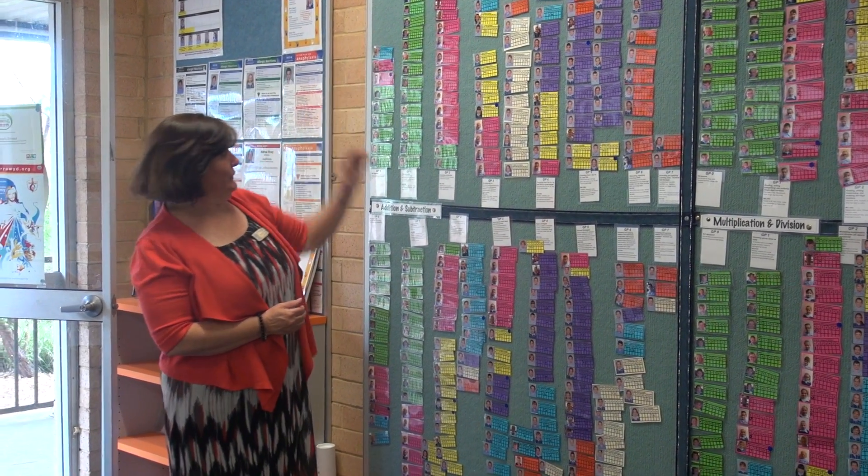Speaking with the directors after their walk around, they really appreciated the time spent with the data walls and how impressed they were with the way we track each individual child — how every child is known throughout the school and how we use that information collaboratively to plan for their next steps. Our data walls are very important to our planning, our cooperative planning, and our future directions even as a leadership team. The faces on the data really come to life.